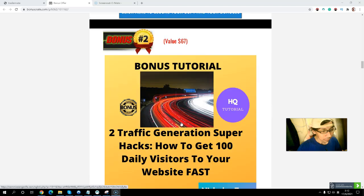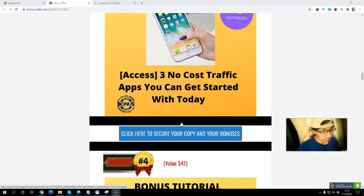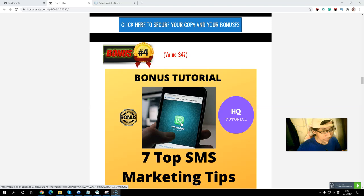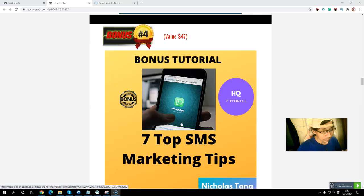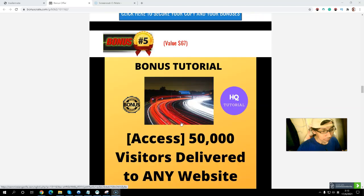Bonus number two: you will get the True Traffic Generation Super Hack — how to get 100 daily visitors to your website very fast. Bonus number three: you will get a free no-cost traffic app you can get started with today. Bonus number four: you will get seven top social media marketing tips, using your mobile phone to drive traffic — completely free. Bonus number five: you will get 50,000 visitors delivered to any website you want, to build your list or promote any affiliate program — completely free.